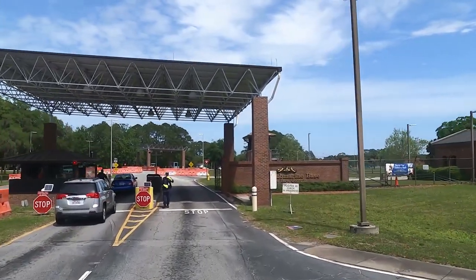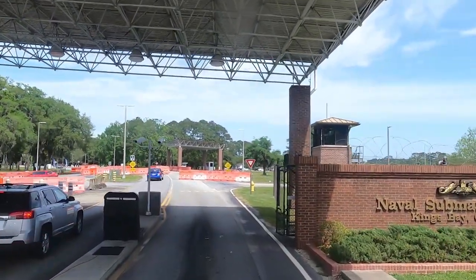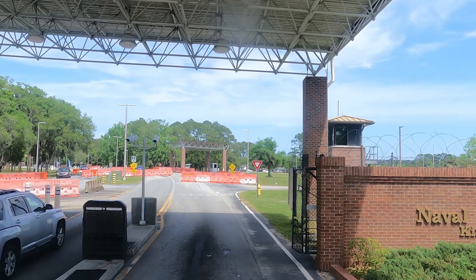We got the wave through — it's always a good sign. Hello, hi there, how you doing? Pretty good. Hey, before you come on, do you have any weapons, drones, or contraband?